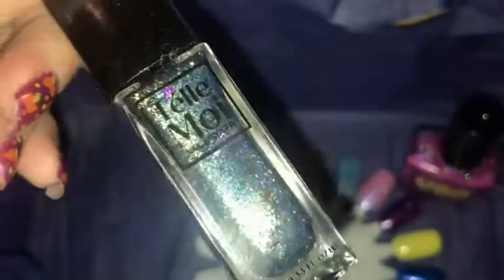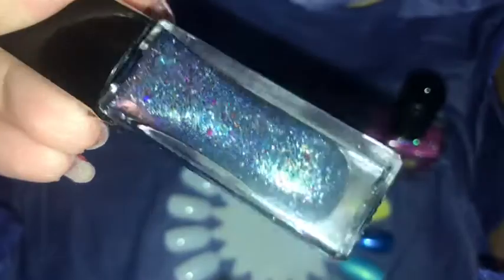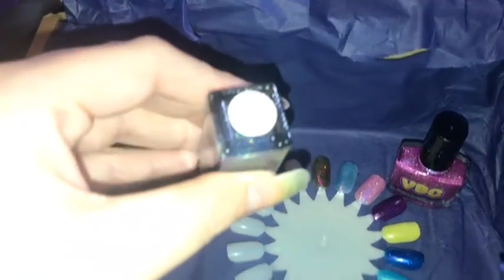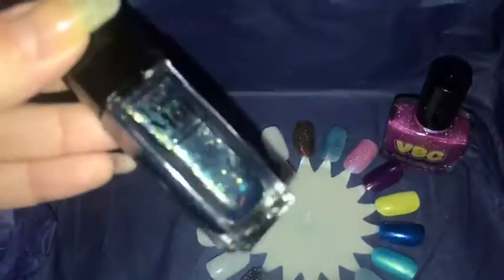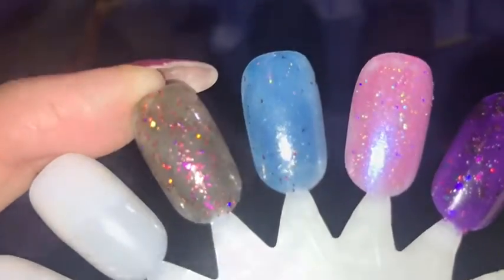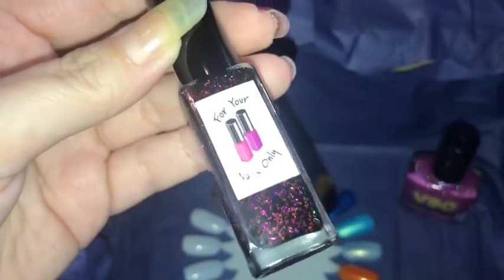This is beautiful — the camera was just not doing it any justice and you couldn't even see the name of the polish, no idea why. This is 'Light It Up' and it's a jelly, squishy polish. It is looking beautiful and I cannot wait to wear it because the flakies just look so beautiful.